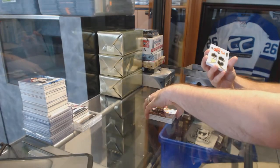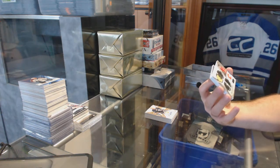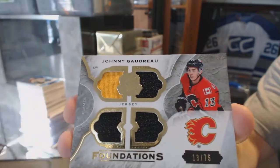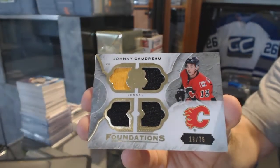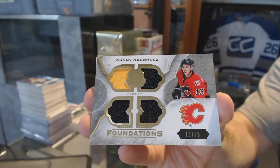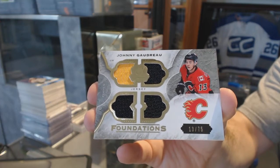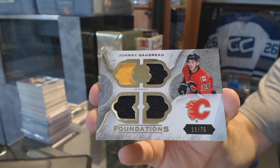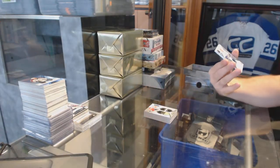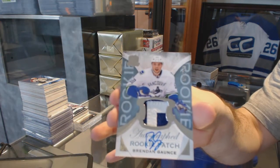For the Calgary Flames, numbered 13 of 75 — at least picturing him in the 13 jersey — Johnny Gaudreau. And we finish off for the Vancouver Canucks, two-color rookie patch auto, Brendan Gaunce.